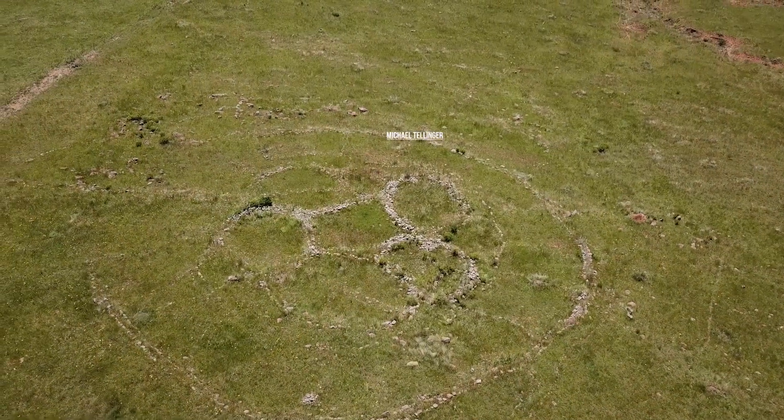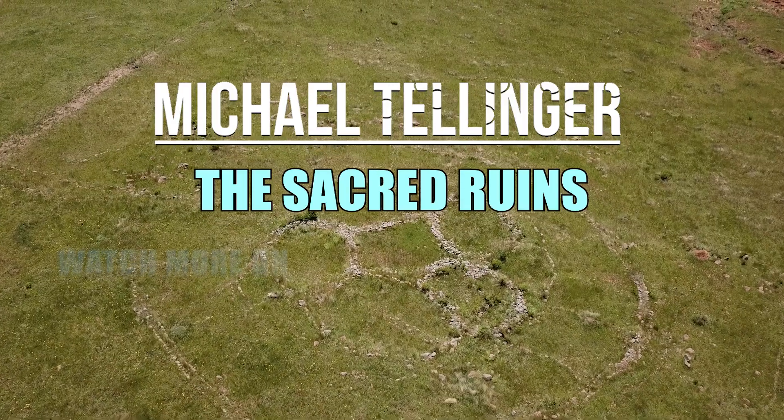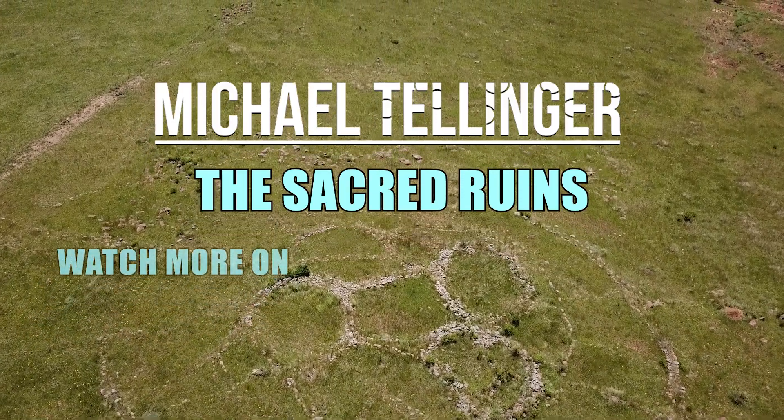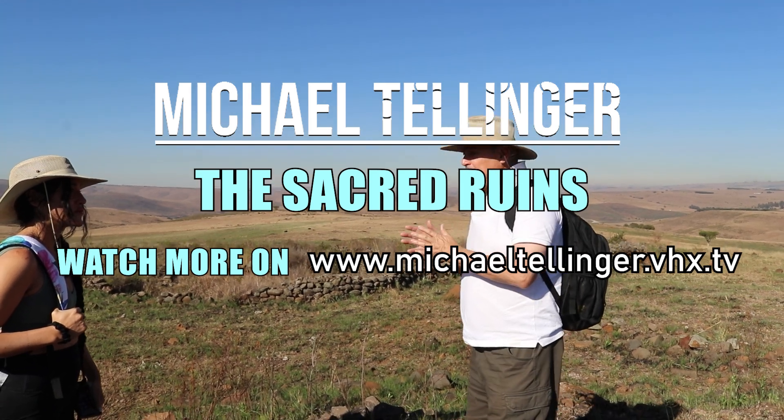So when you see these flower shaped stone circles, it's a clear indication that these guys had advanced knowledge of technology that we've only recently rediscovered, and they used the stones to create giant magnetrons to generate huge amounts of energy.